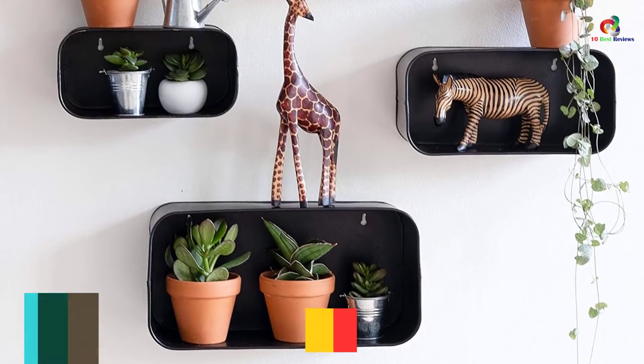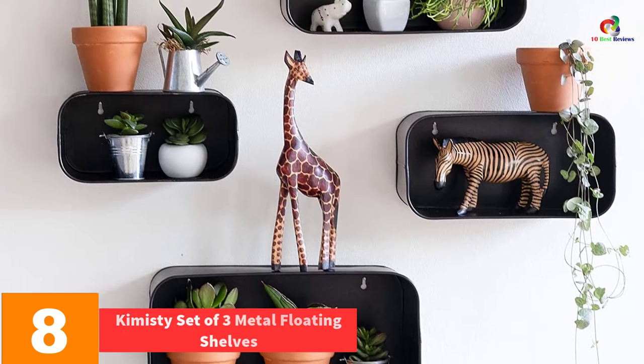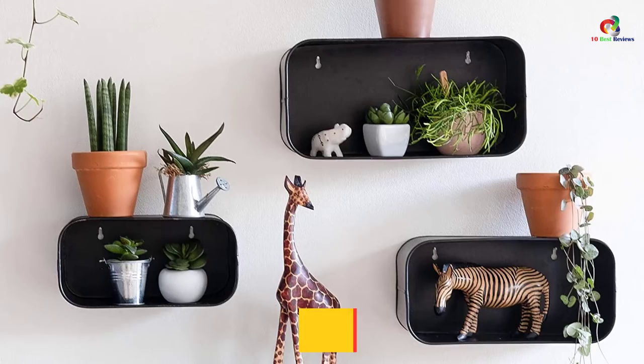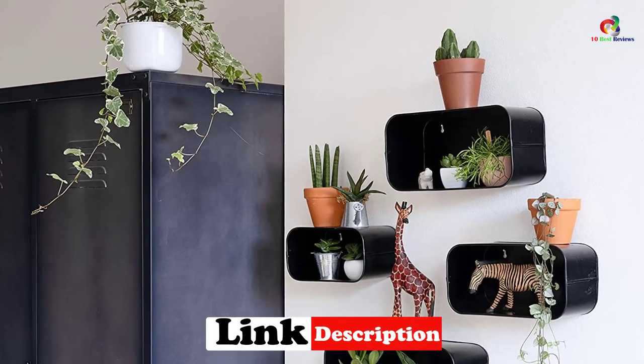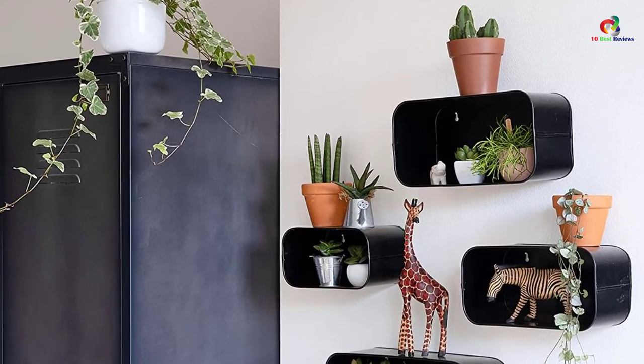At number 8, we have the Chemisty Set of 3 Metal Floating Shelves. What makes the Chemisty Set of 3 Metal Floating Shelves exceptional is their unique design, storage capacity, and stylish look. You can use these shelves to display photo frames, books, plants, and other small items. These shelves are made from rust-free iron, finished with a thick black powder coat.